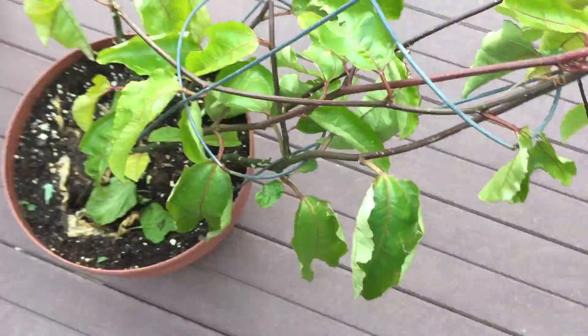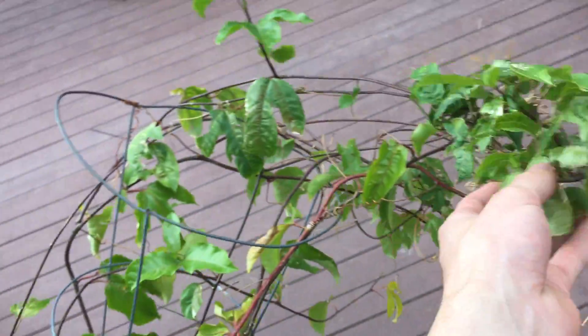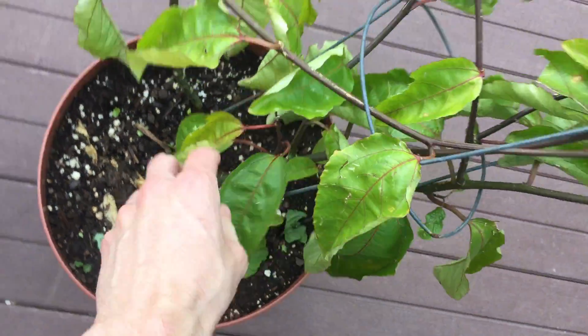We got the passion fruit here. This is gonna be in a new pot in a couple of weeks — I already got a pot picked out for it. It definitely started doing a lot better, but it definitely needs more room and new dirt. It has definitely outgrown the pot.